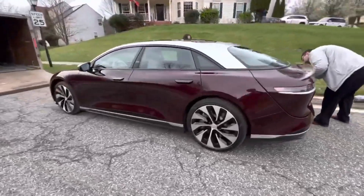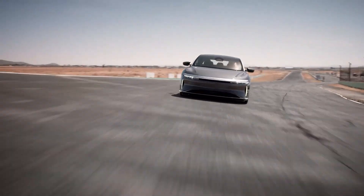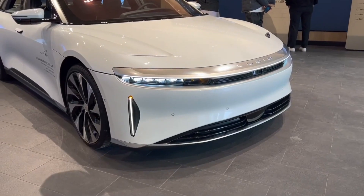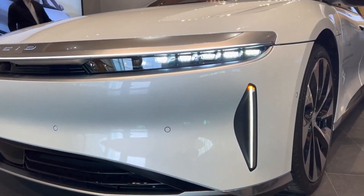Looking to the future, Lucid's assistive technology will help drivers get things done. Over-the-air software upgrades will allow the Lucid Air to transition through progressive levels of autonomy, where your car will be able to retrieve groceries, pick up your kids from practice, or safely drive you home.